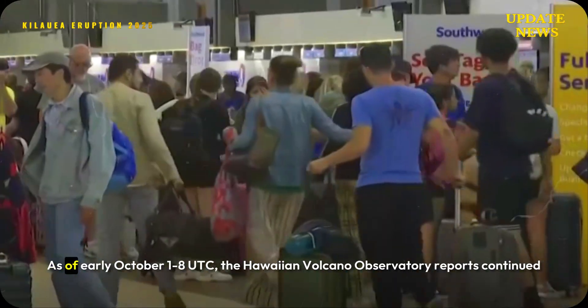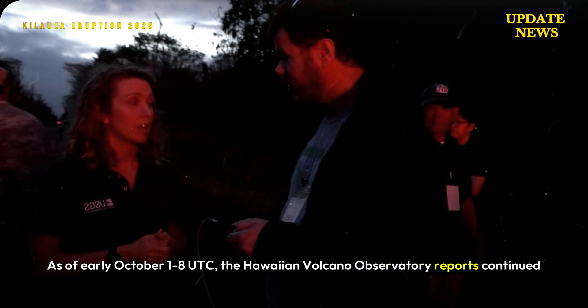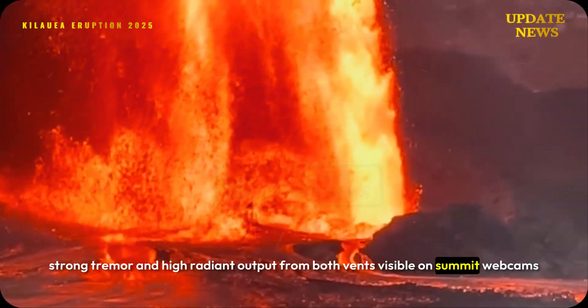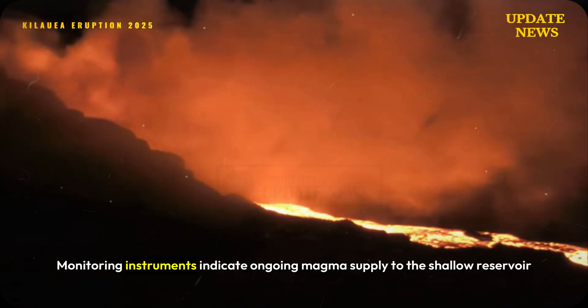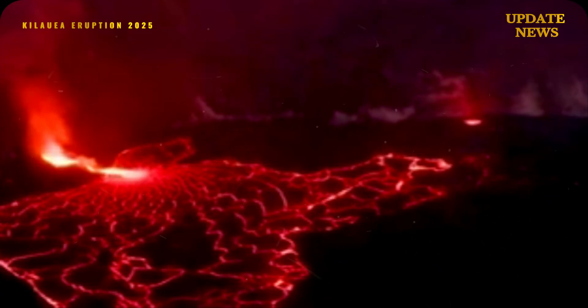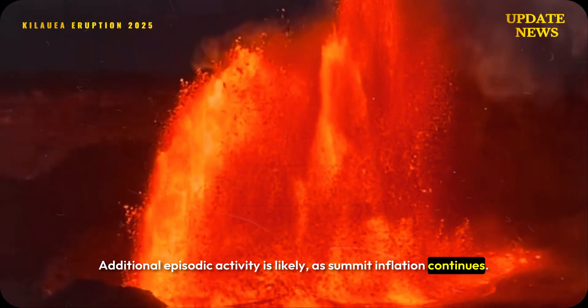As of early October 18 UTC, the Hawaiian Volcano Observatory reports continued strong tremor and high radiant output from both vents visible on summit webcams and live streams. Monitoring instruments indicate ongoing magma supply to the shallow reservoir beneath Halemaʻumaʻu. Additional episodic activity is likely as summit inflation continues.